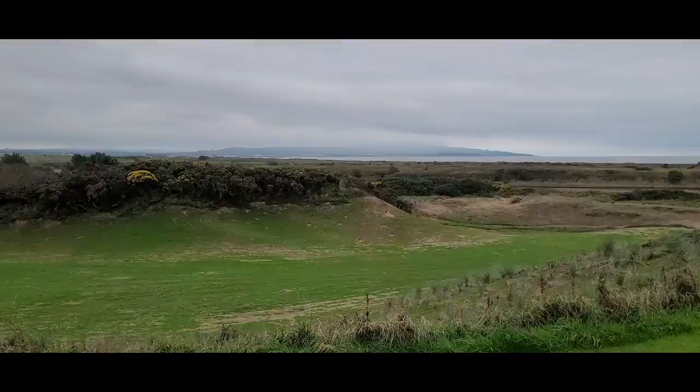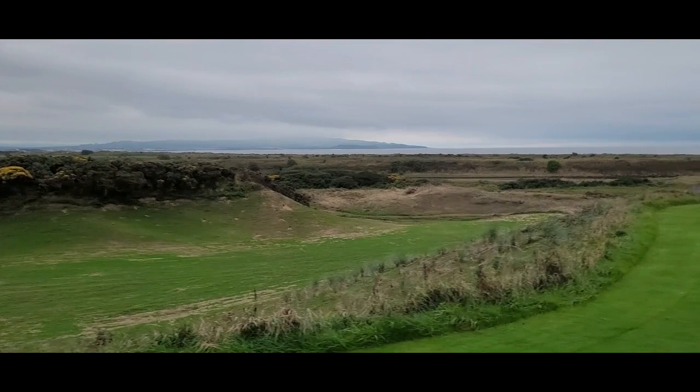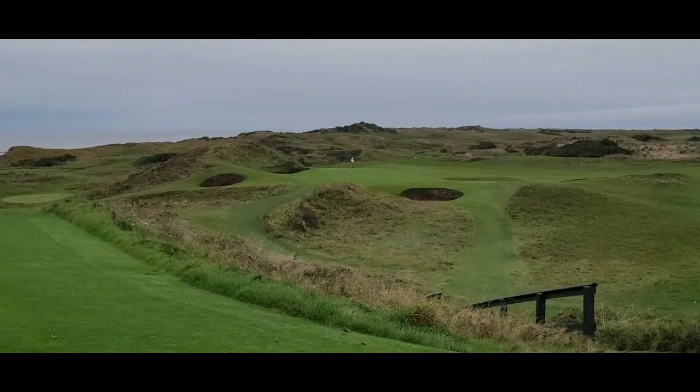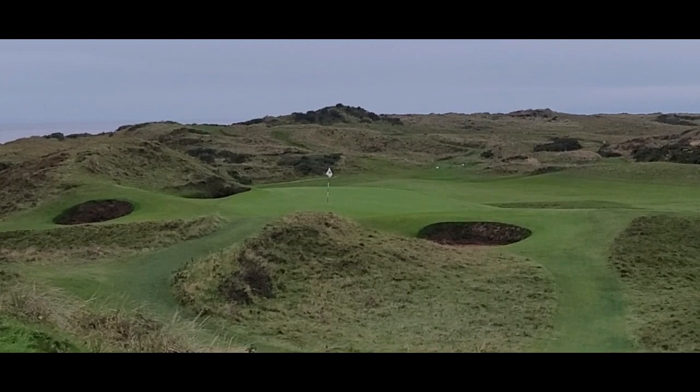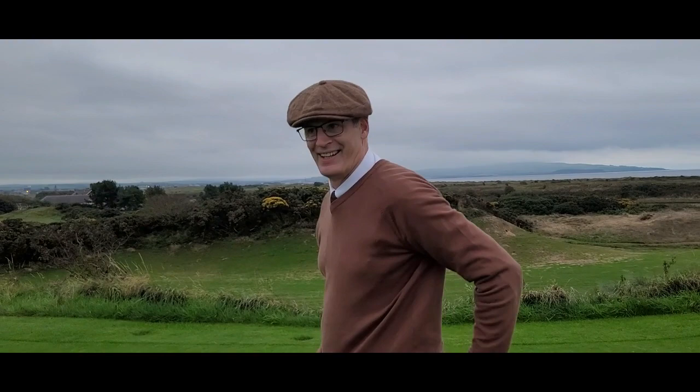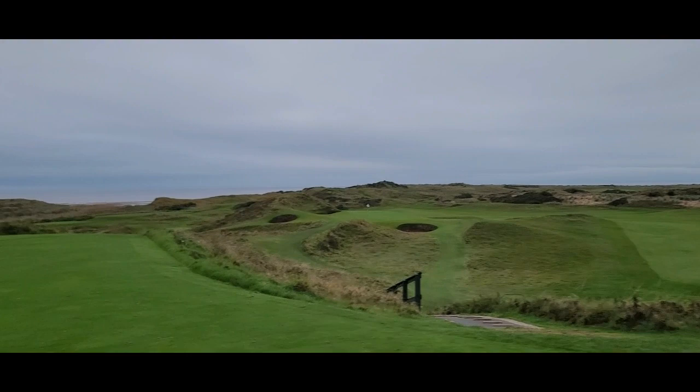We ran over here after our round for the tournament, got out on Royal Troon — where the Open Championship is next year — and here it is: the famous 8th hole, the Postage Stamp. Seeing recreations before and now seeing it in person. We played a good round at the Donnell Links, we're feeling good. We've got the Postage Stamp, number 8.